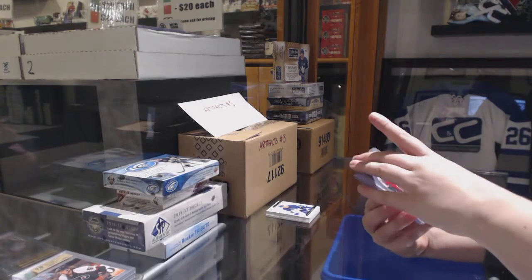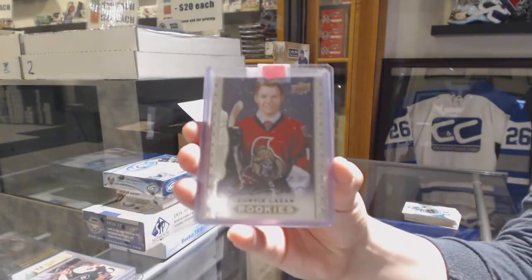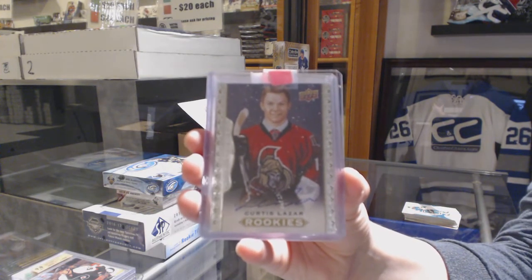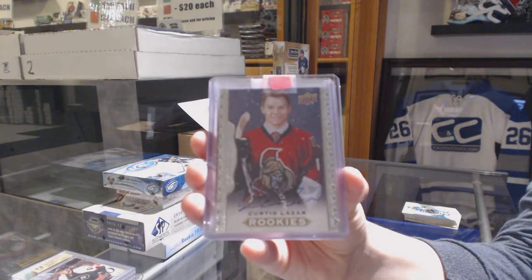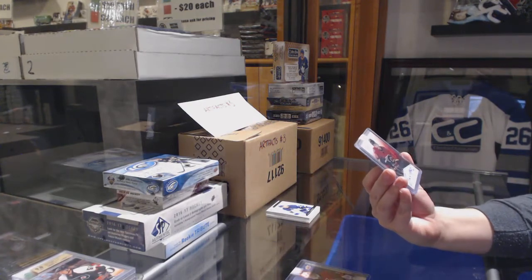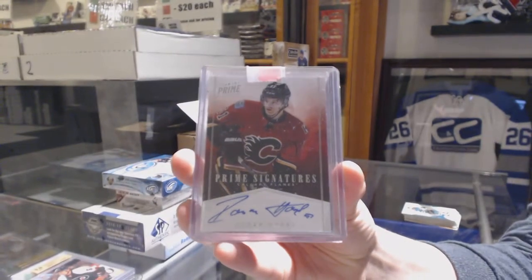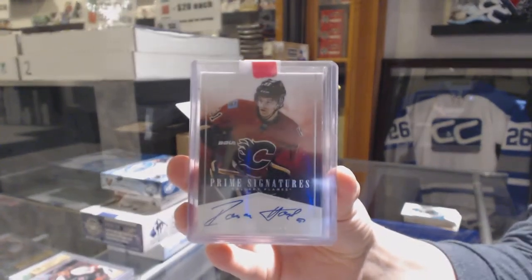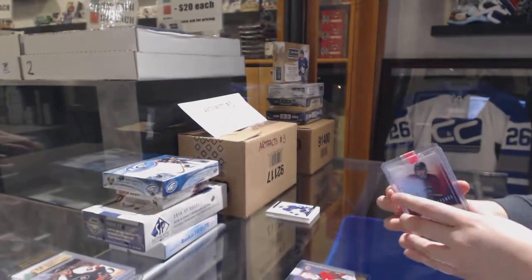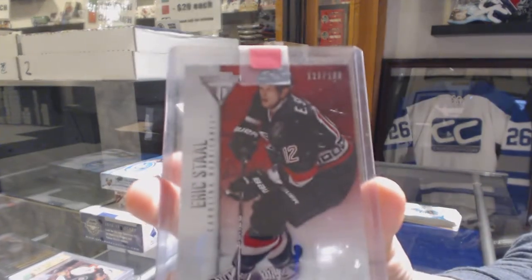We've got a Masterpieces Rookie Auto for the Ottawa Senators, Curtis Lazar. We've got a Prime Signatures for the Calgary Flames of Roman Horak. And numbered to 199 for the Carolina Hurricanes, Eric Staal.